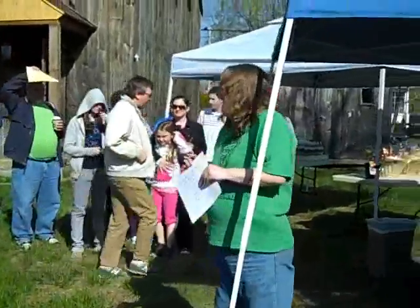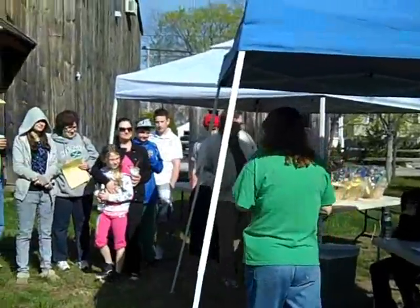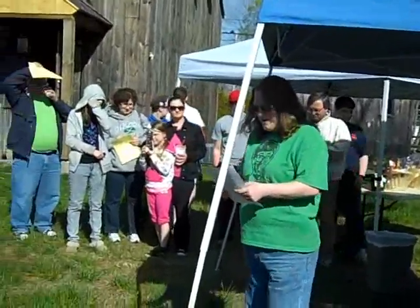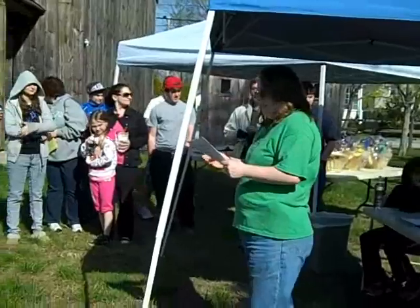Welcome everybody, good morning. My name's Kim. I'm one of the members of the Historical Society here in Johnston. I'm so glad you guys came out this morning. This is like one of my favorite events that we do.